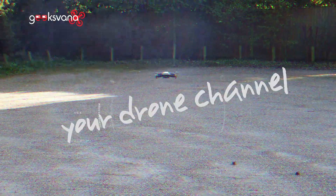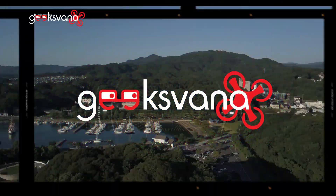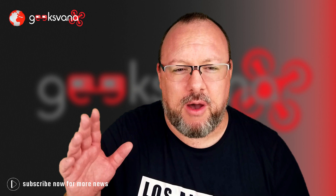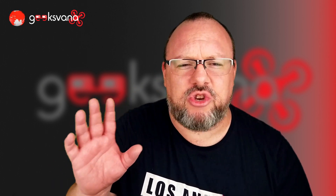GeeksVarner is your drone channel providing news, reviews, flights, interviews and much more. Hey everyone, welcome to GeeksVarner. Today we're going to be discussing some very exciting news from the drone world. It appears DJI are finally getting themselves into the FPV market. If you're new here, please consider subscribing and, to get the latest drone news first, hit the notification bell.